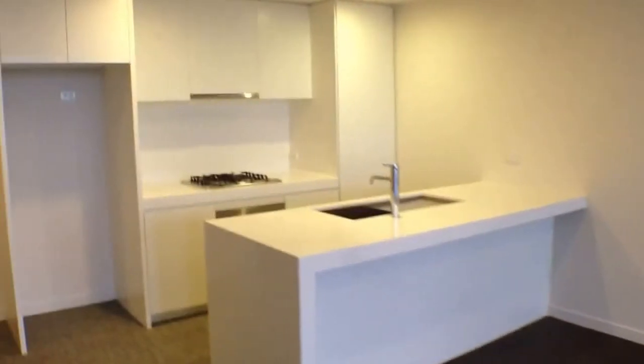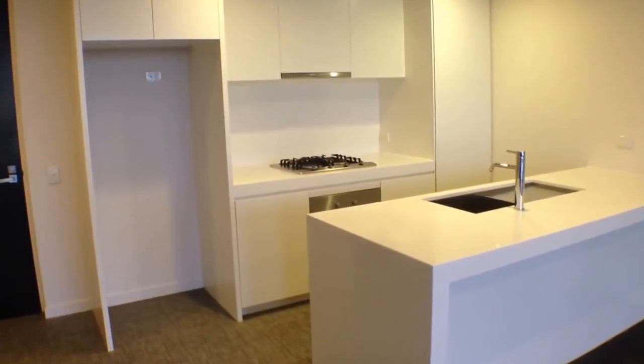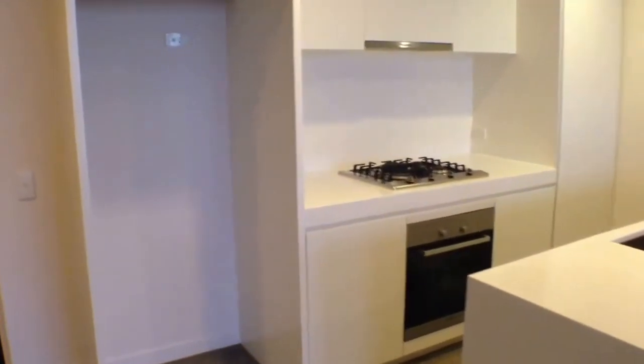Moving back around into our kitchen — nice and modern with an island bench, white stone bench tops, stainless steel appliances, gas cooking and a fully integrated dish drawer. There's also plenty of pantry space for all of your pantry needs.